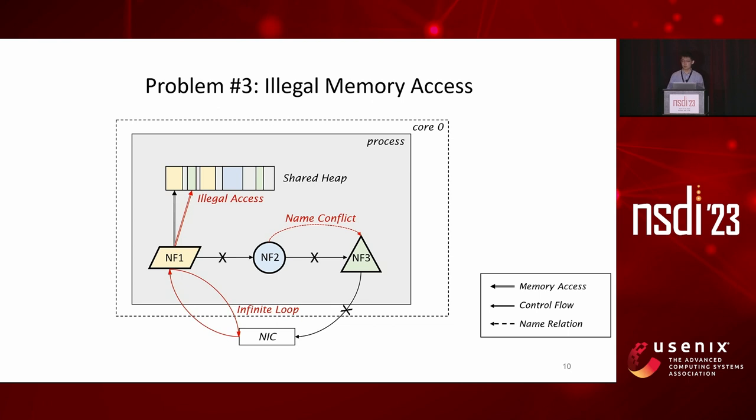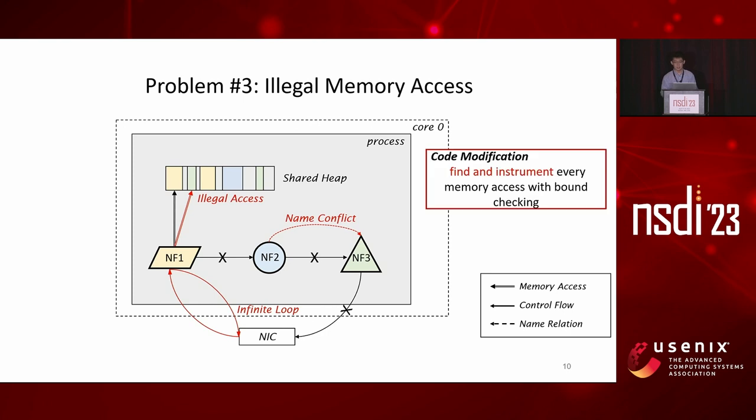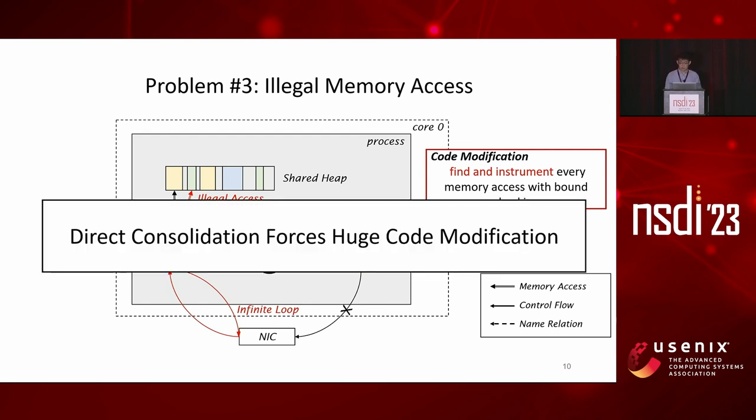The third problem is about illegal memory accesses. In the same process, each NF has full access to the entire address space, including the shared heap. This means an NF could suddenly modify the states of all other NFs without any isolation guarantee. Therefore, developers have to find and instrument every memory access to ensure it is legal. Like virtualization, we conclude that direct consolidation forces users to make huge modifications, which is often considered very tedious and error-prone.